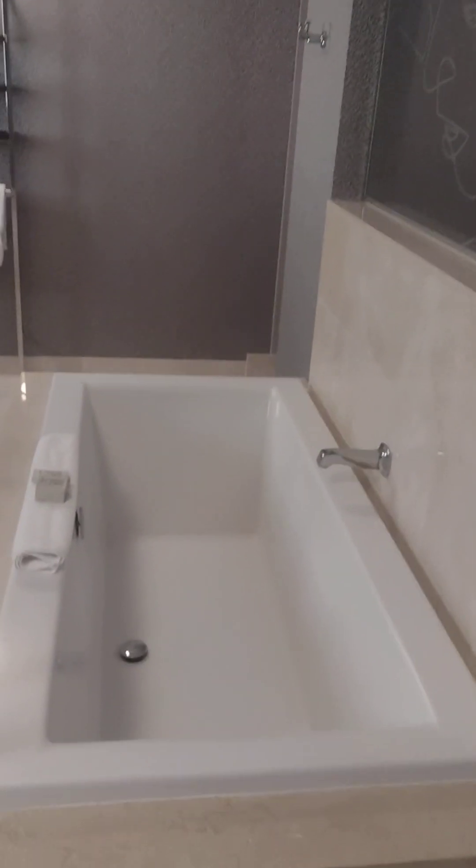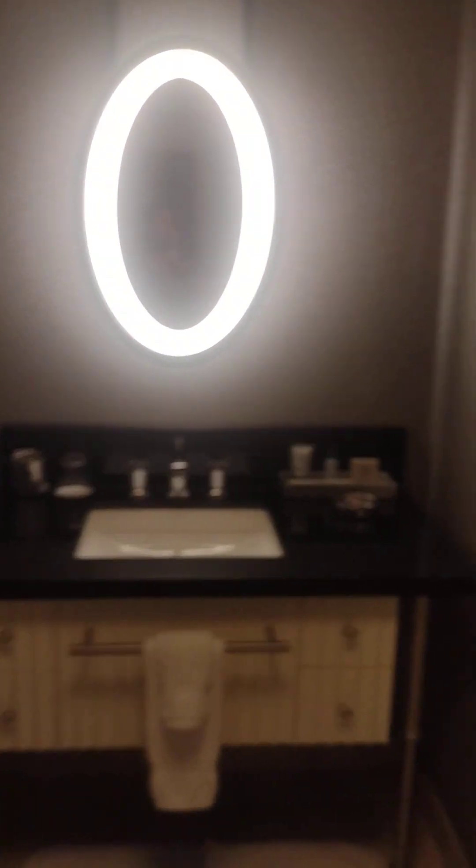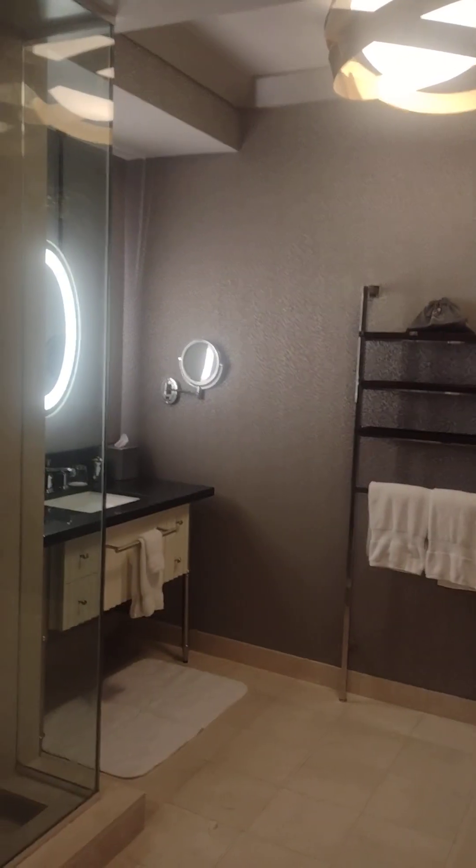Now let's go over here to this beautiful bathroom — large tub, shower, his and her sinks over here. Second bathroom, and then another closet area.